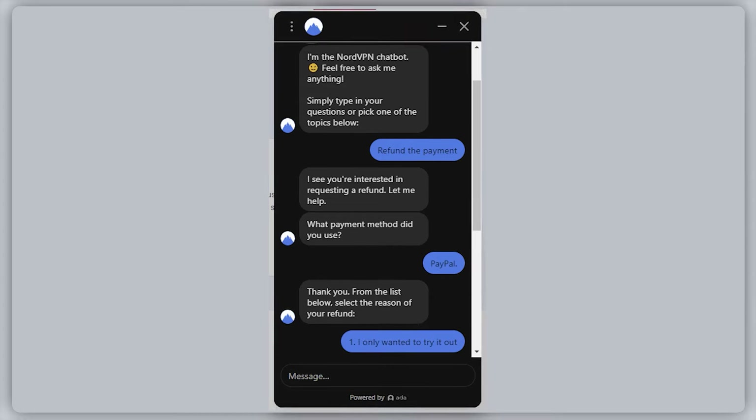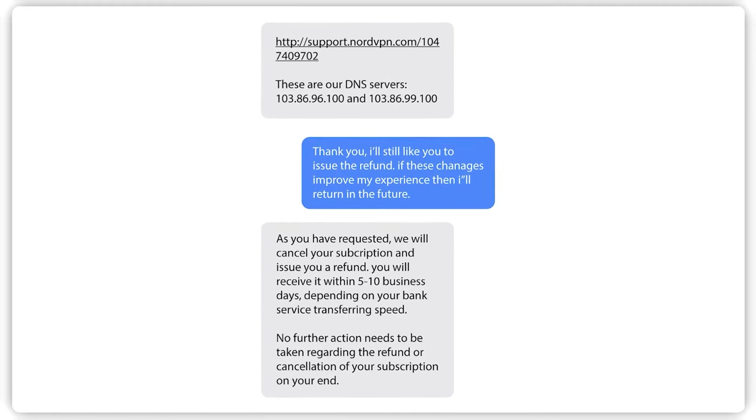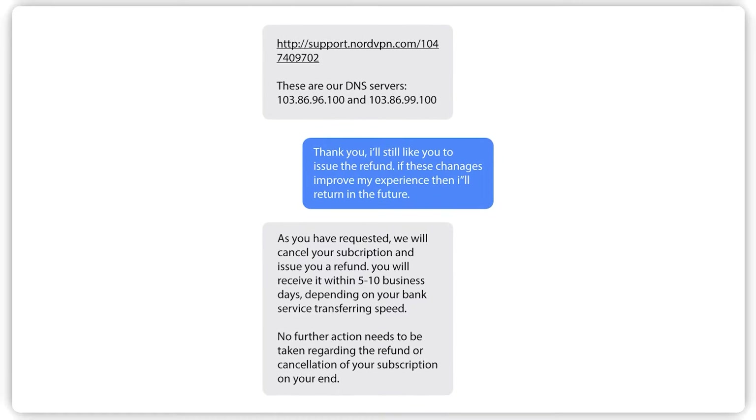There was no hard selling after that. Now that your refund request has been processed, all you have to do is wait. The amount of time it takes to receive your refund depends on the payment method you use. Generally, this should take no longer than 10 business days.